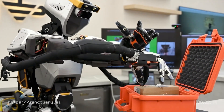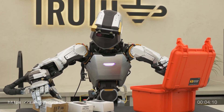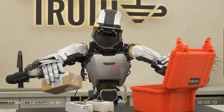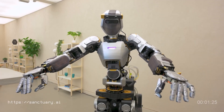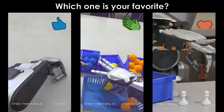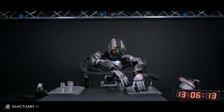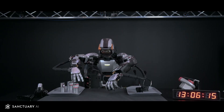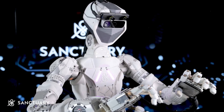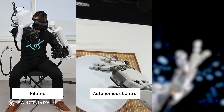Sanctuary AI is developing what may be the most versatile robotic brain architecture. Phoenix can currently switch between over 100 different job functions, from retail to light manufacturing. The key capability is that it transfers learning between domains — skills learned in one context apply to others. Their 2025 roadmap includes brains that can master new jobs after just one day of observation, with the long-term vision being a single-brain architecture adaptable to any work environment.